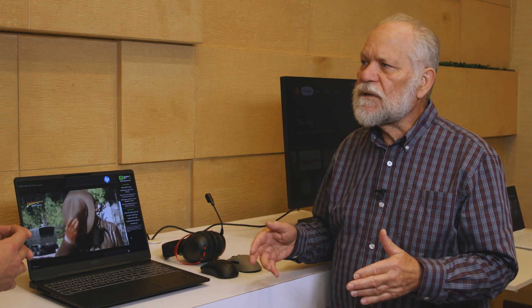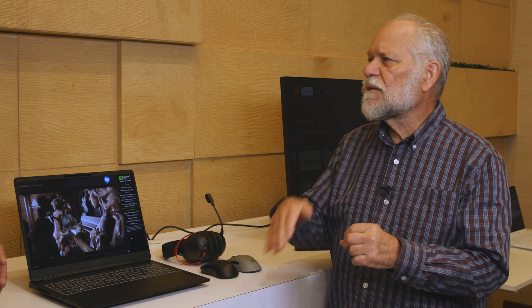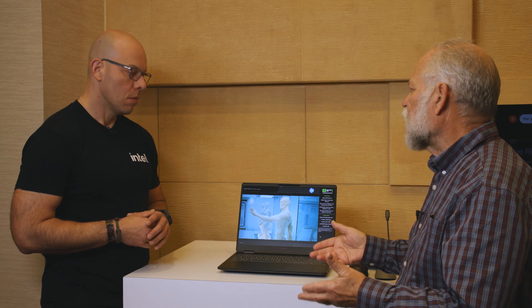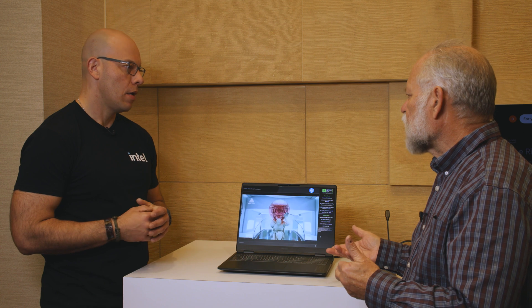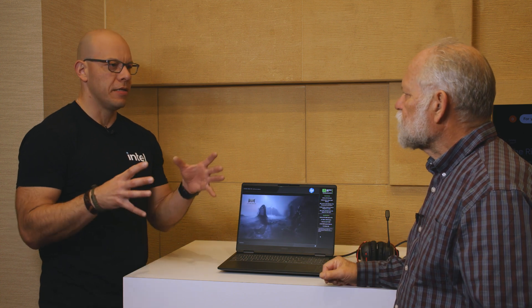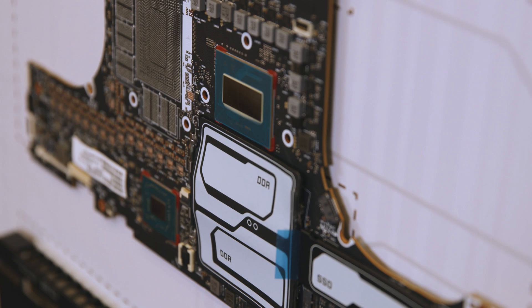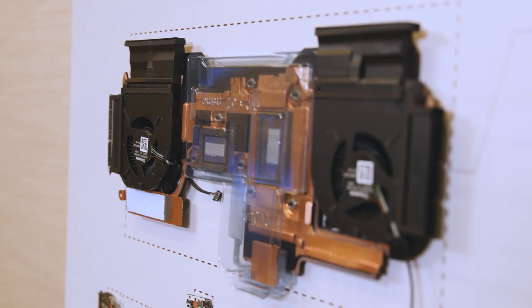We're also using a new compound which is a combination of liquid metal and a metallic paste to do that connection from the chips to the cooling solution, giving us absolutely the best thermal connectivity we can get. And you guys have actually a breakout of the laptop here. Yeah, we've got a breakdown where you can actually take a look at the individual parts.